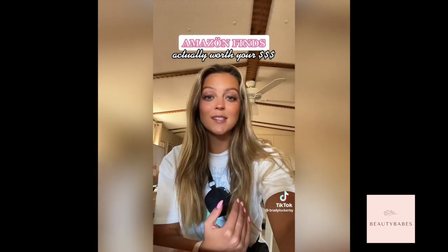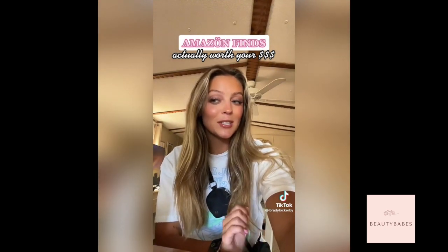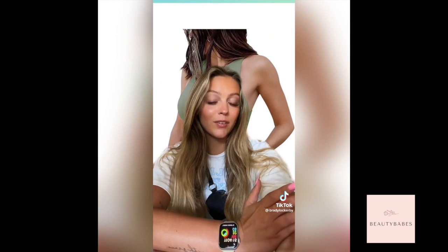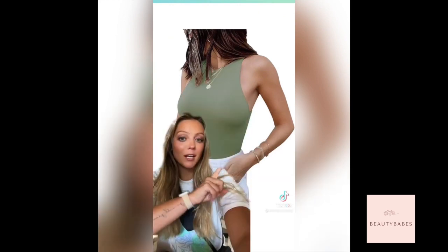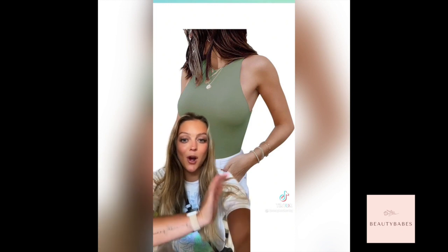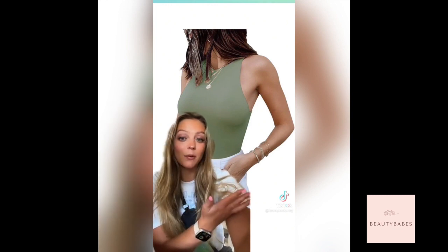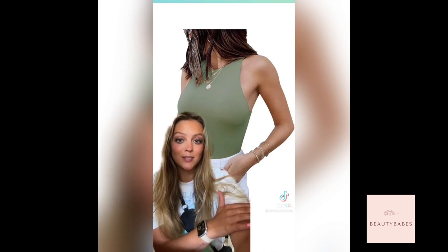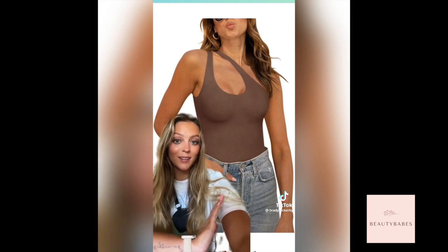There are so many people on this app shoving their Amazon storefronts down your throat, but I'm here to show you the stuff that's actually worth your money from someone who's an actual Amazon influencer and not just someone who has a storefront. I do have everything linked on my storefront, but if you're not in the mood to shop just save this for later. These bodysuits from this specific brand are amazing. The material feels like Lululemon aligned but the quality is like up there with Abercrombie. You can't go wrong and they're all under $25. They also come in tank tops, short sleeves, and so many other cuts and colors.